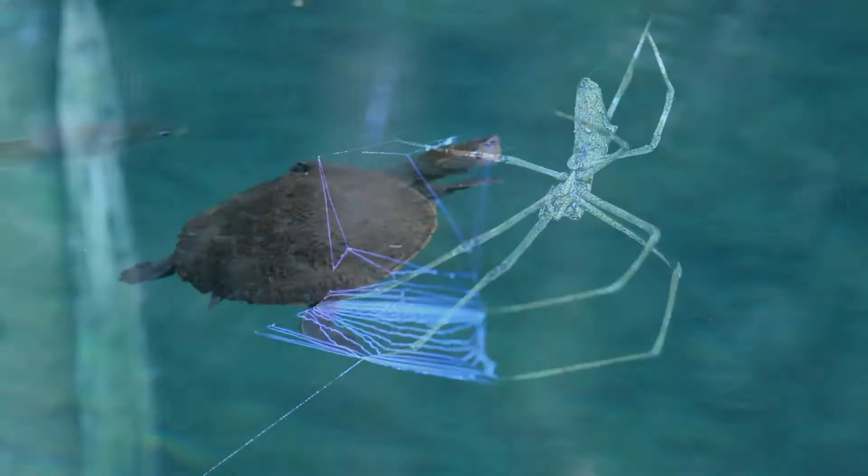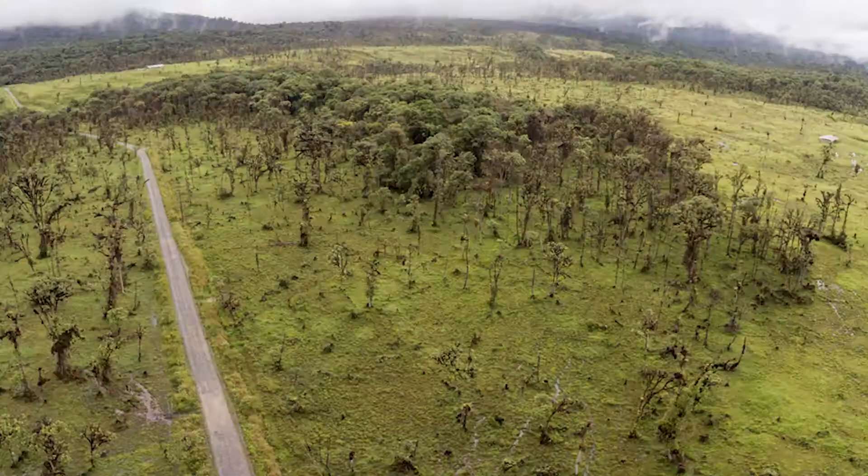I'm a rainforest ecologist by training, which means I study the distribution of species in the world, how they relate to each other, and how they relate to the environment. That's how I started off my career, and I was really interested in land use change — what humans did to the landscape to affect where species live.